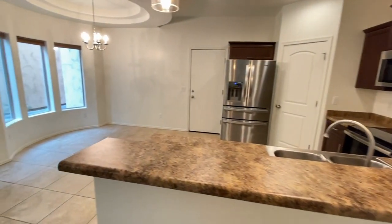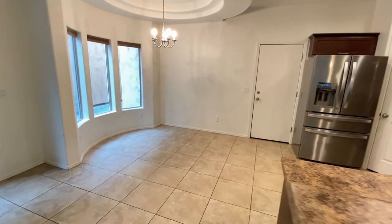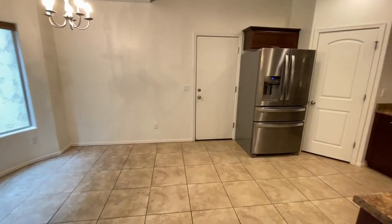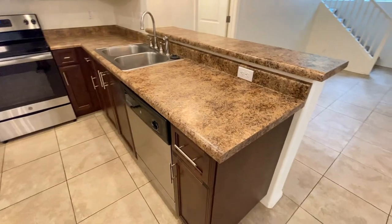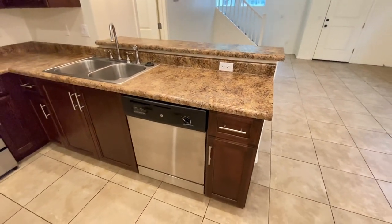Looking across the kitchen and the dining area. Beautiful tile floor, tons of natural light. Let's take a look at the kitchen — dishwasher, dual sinks, beautiful cabinet work.